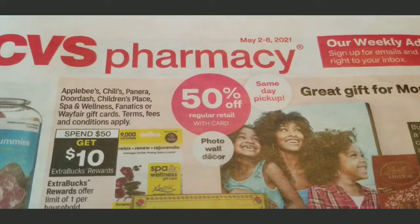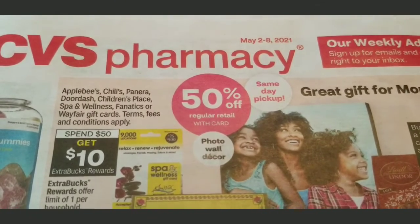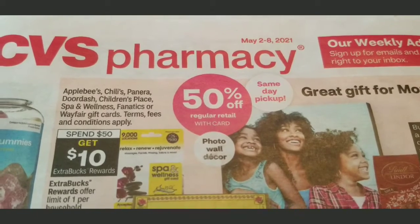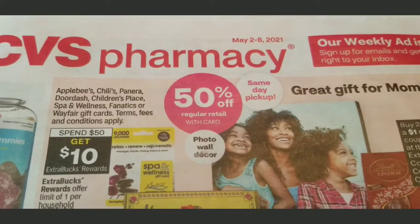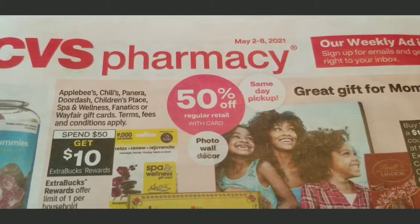Anyway, I went to CVS and I just did a few transactions. I'll show you what I got and I'll show you the receipts at the end.